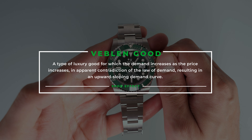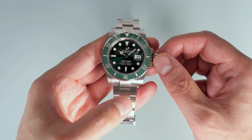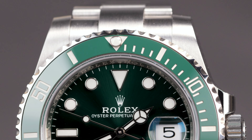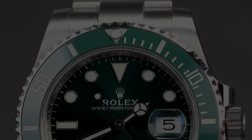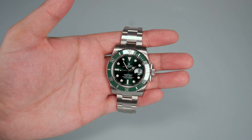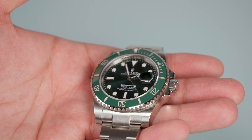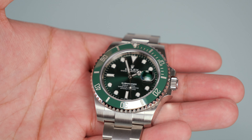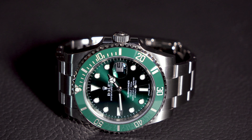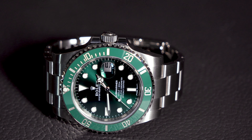The lower supply coupled with the growing cult following of the green Submariner created the perfect storm for a phenomenon known as a Veblen good. A Veblen good has a positive relationship between price and demand — that's to say, as the price increases higher and higher, so does the demand, also known as the snob effect. So what exactly is the appeal? Even though the green Submariner had the same retail price as the black variant, it would have cost you more money even from an authorized dealer, likely after spending a significant amount there first — or you paid over retail on the grey market. This simple fact gives the perception that the green Submariner is even more of a status symbol, which ties in with the Veblen good theory.